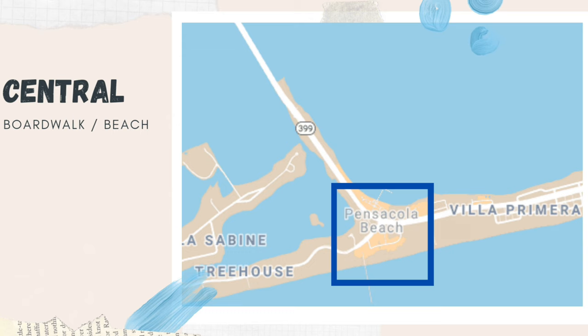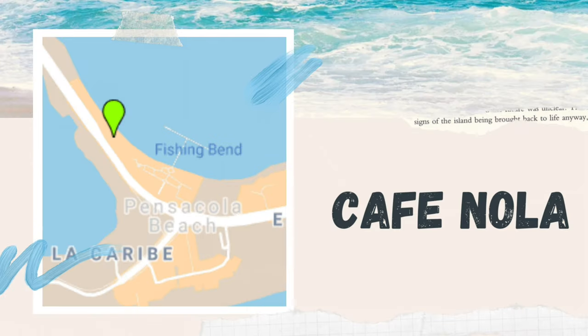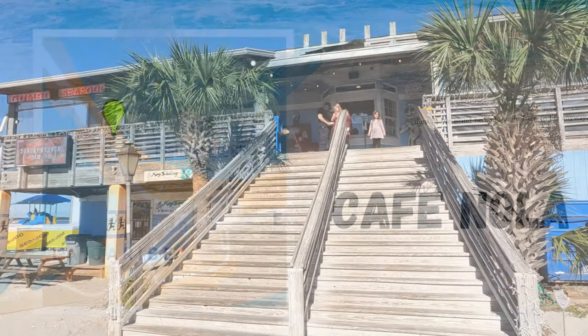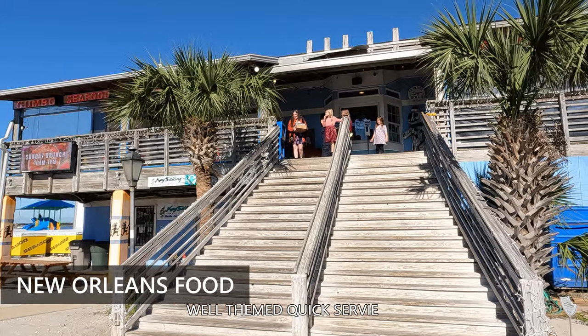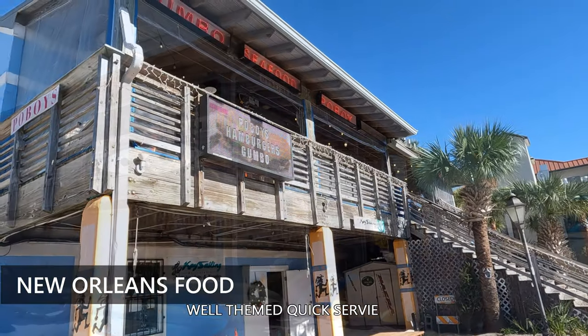Next, we're going to take a look at the central area, which is by the boardwalk and by the beach. We'll start with Nola. This is a well-themed New Orleans restaurant and is actually one of the few quick service restaurants where you order at the counter, they give you a number, and they bring it to your table.